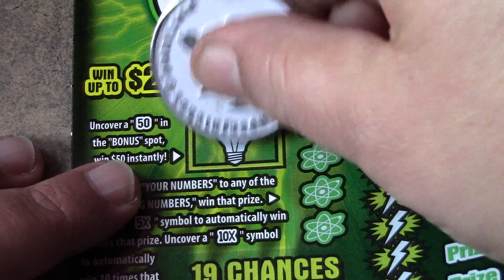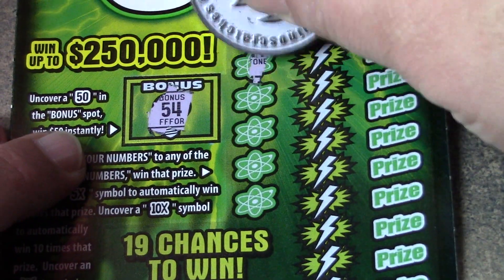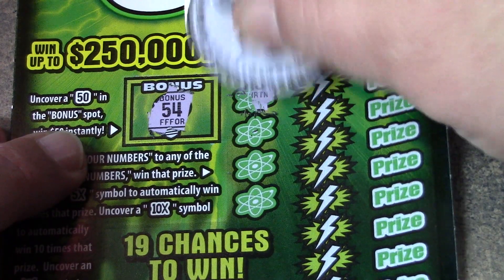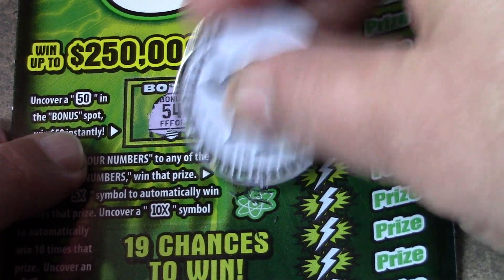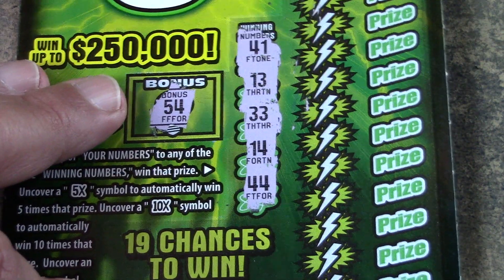Let's go on to ticket 35, the second one of these. They're kind of easy, quick tickets to scratch. No 50 — we got a 54. So we have 41, 13, 33, 14, and a 44. So that's 13, 14, 33, 41, and a 44.